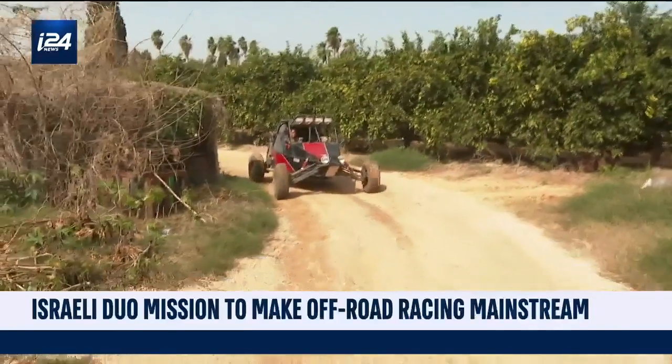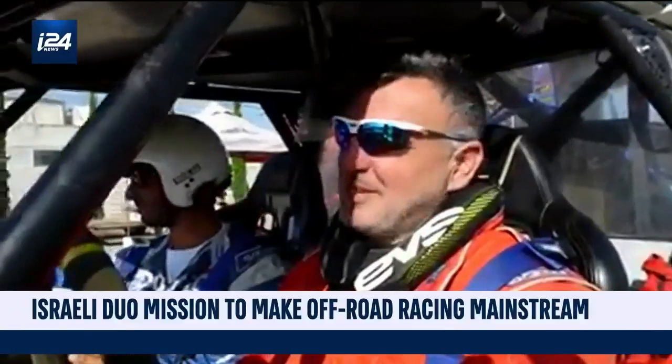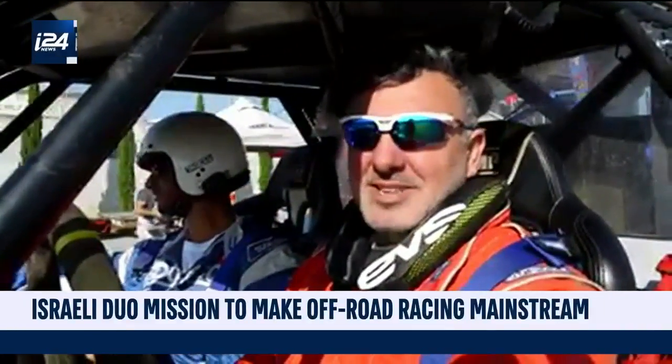This is Hadar. He built off-road race cars. This is Michael. He's a driver. Together, they compete all around the world, and right now they're gonna show us just how it's done.